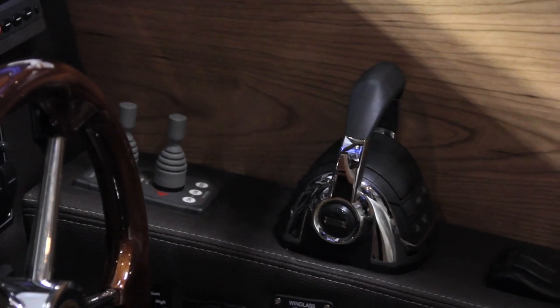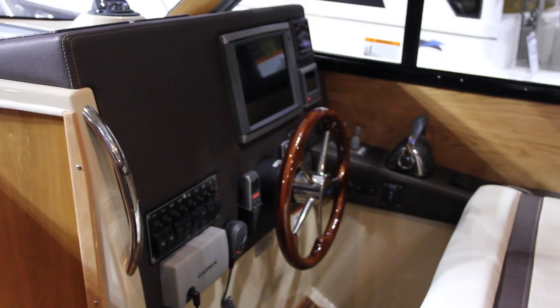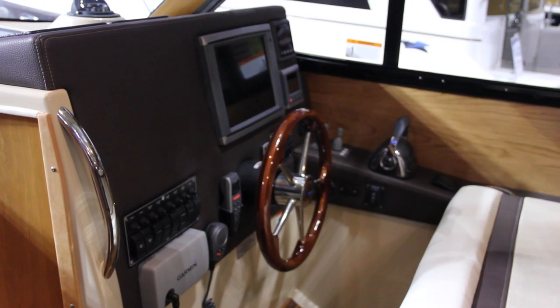It has bow thrusters, the main Volvo control, and trim tabs. You can also access the windlass and the bus heating system from here.